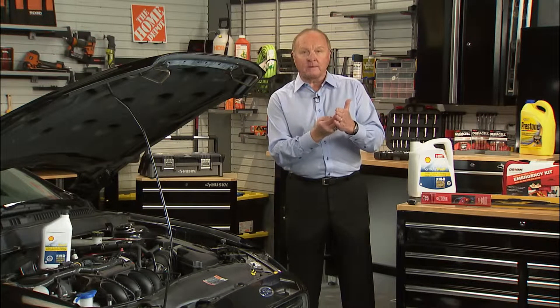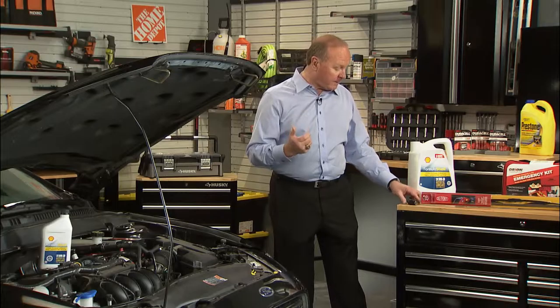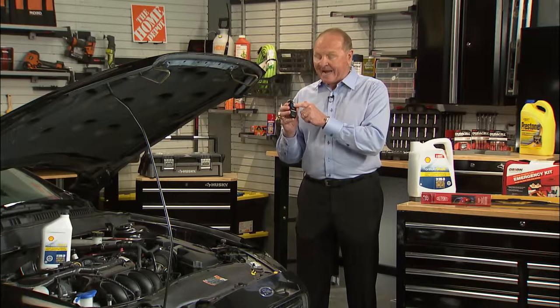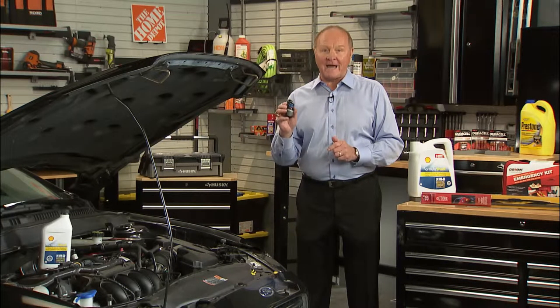You can open the door jamb of the car and there's a label that gives you the recommended tire pressure for your tires. One way to monitor that air pressure is to go to Home Depot and purchase the Husky Digital Tire Gauge — digital readout, lighted display. Husky items at Home Depot all come with a lifetime guarantee.